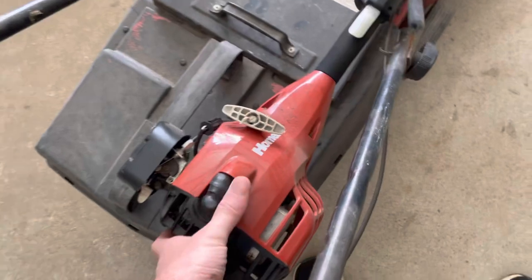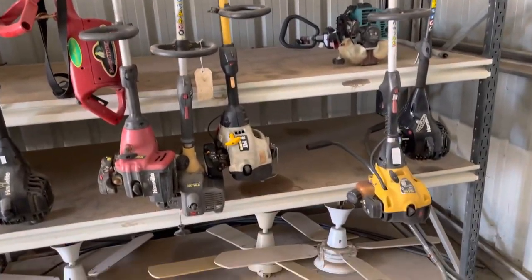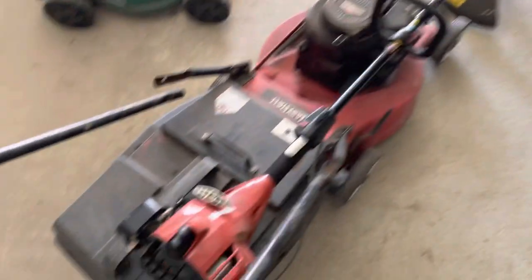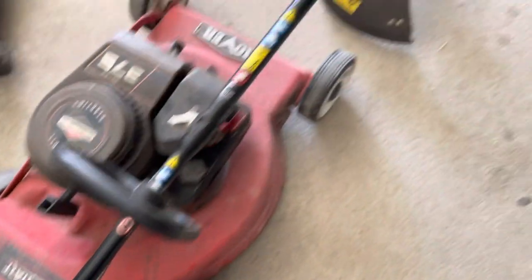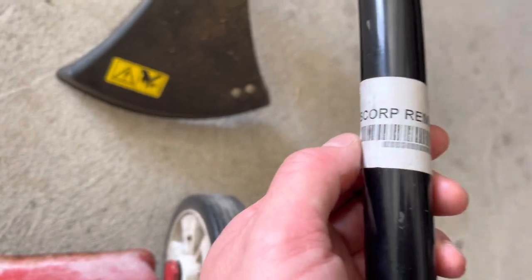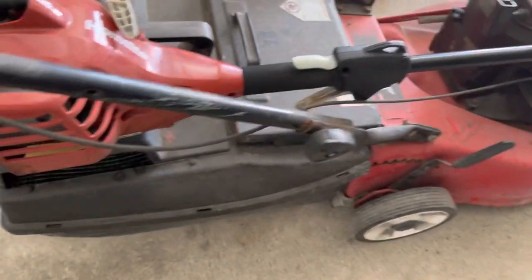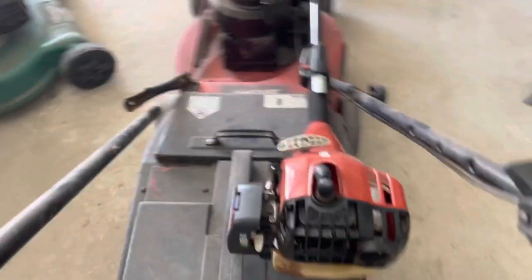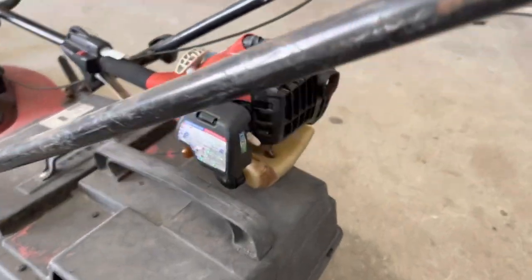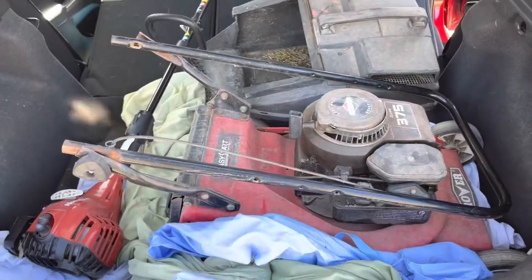I also found this Homelite. I think that's coming with me too. Not that it's a particularly good brand, but it's in excellent condition — looks almost as new. It says something removals, corp removals. I think it's just from a clearance company, so there might not even be anything wrong with it. I'll put a new purge on there because they don't tend to last that long, and new fuel lines, but apart from that I think we'll be good. All right, let's go. Both in.